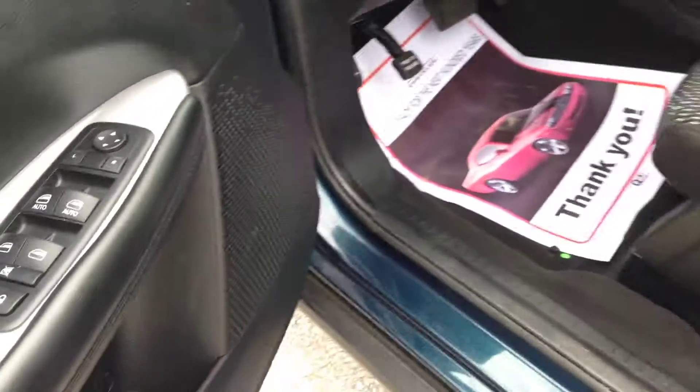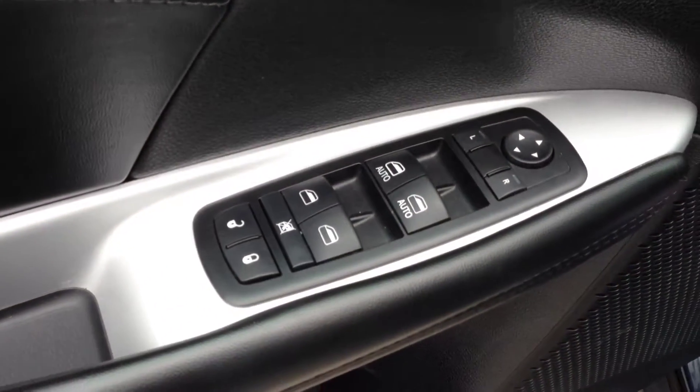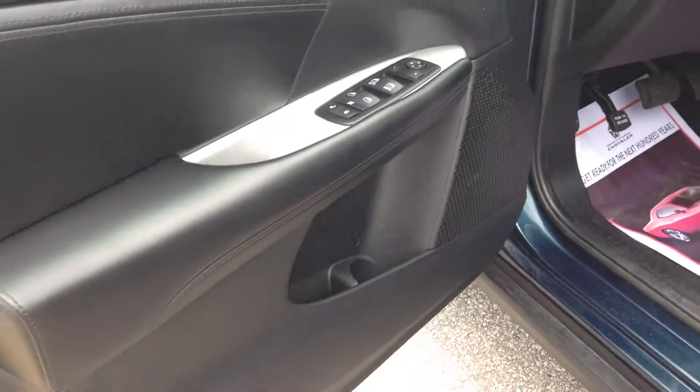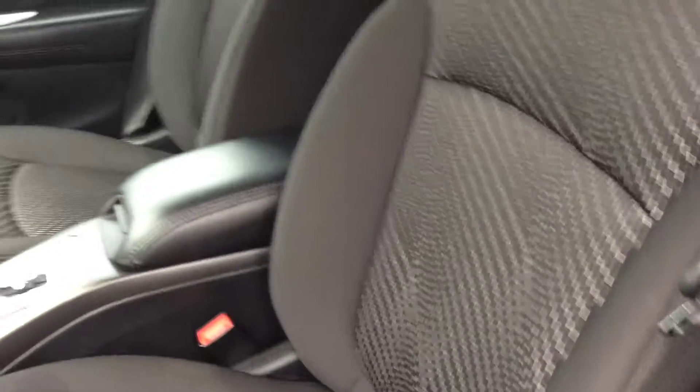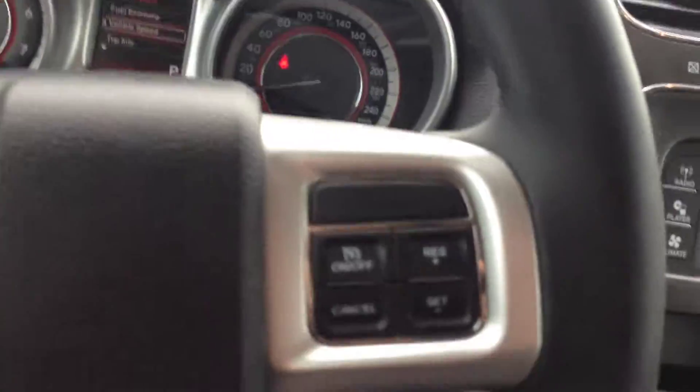On the inside, we have power locks, windows, and mirrors. We have the black interior that comes with cloth seating — no rips or stains. You can see it's in excellent shape. We have a leather-wrapped steering wheel with cruise control.